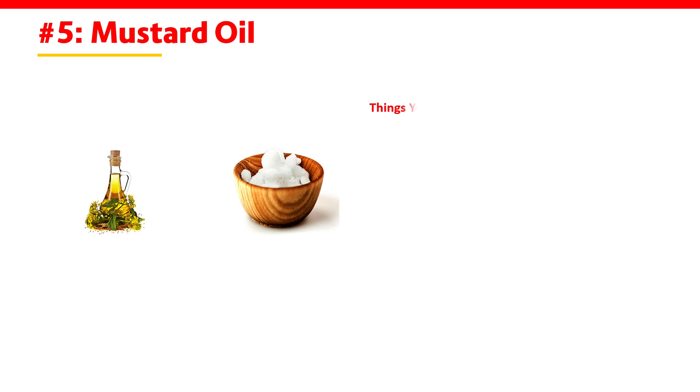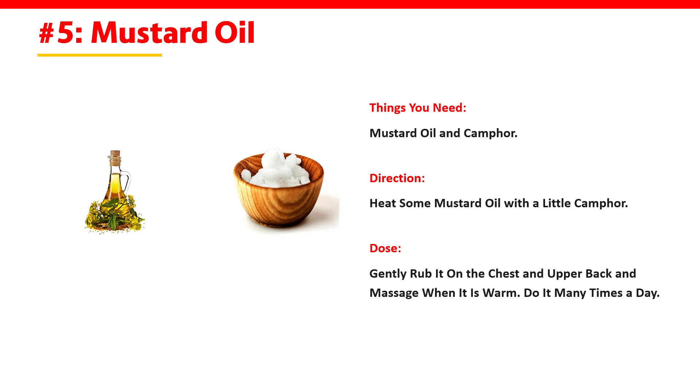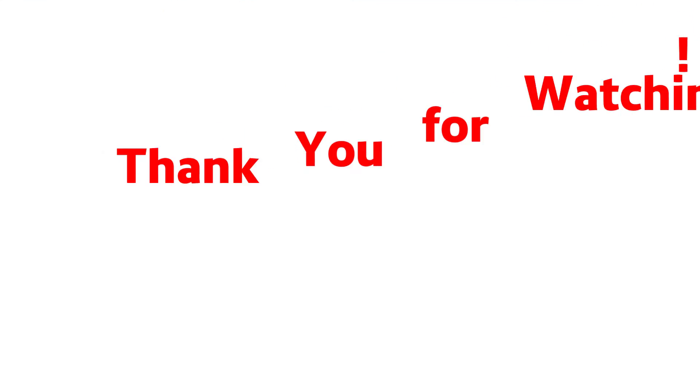5. Mustard Oil. Things you need: mustard oil and camphor. Direction: heat some mustard oil with a little camphor. Dose: gently rub it on the chest and upper back and massage it when it is warm. Do it many times a day. Thank you for watching.